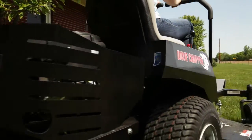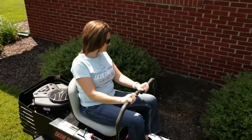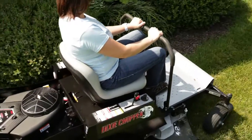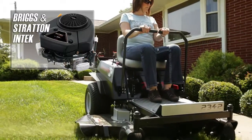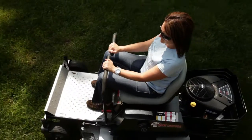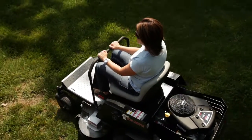Maneuver in and out of those tight residential areas and still mow over 2 acres per hour. These models feature the powerful Briggs & Stratton Intec engine with options from 19 to 23 horsepower and decks including a 42 inch and 48 inch cut.